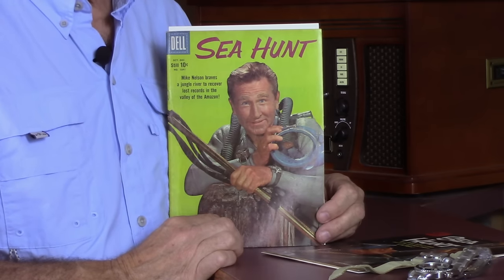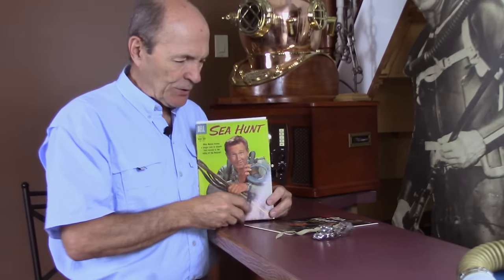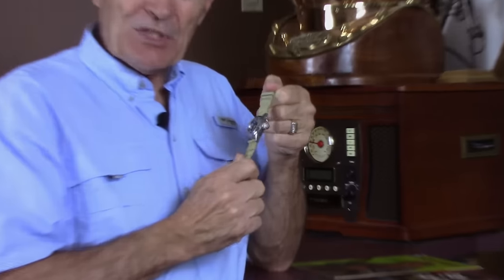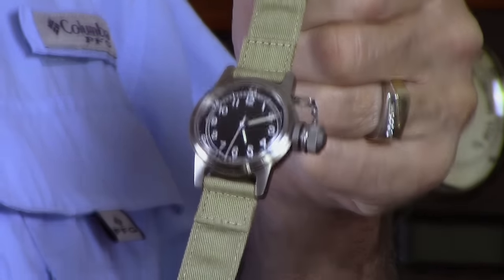By looking at that very carefully — and this is what Sea Hunt nuts do — they magnify it and look at it very, very carefully. Finally they figure out which watch it is. This particular watch he has on his arm is a very well-known watch. It's a watch that you can still purchase today. Not an original — originals would be very expensive and hard to find. But you can purchase a very good reproduction replica of the U.S. Navy Canteen Watch, the Bureau of Ships. This was a watch that was issued, or that you could buy, if you were in the U.S. Navy — and we're talking the 40s, 50s, and 60s. This is the watch that Mike Nelson wore. It's called a Canteen Watch.